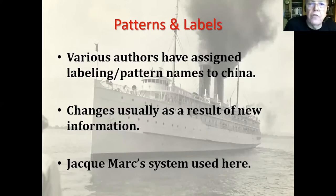Various authors have assigned labeling and pattern names to the china, and these differ among authors because new information has come along and the current author has changed the labeling. I'm using Jacques Mark's system — I misspelled his name; it should be Jacques with an S. Jacques is an author of a book and he's up in the British Columbia area.